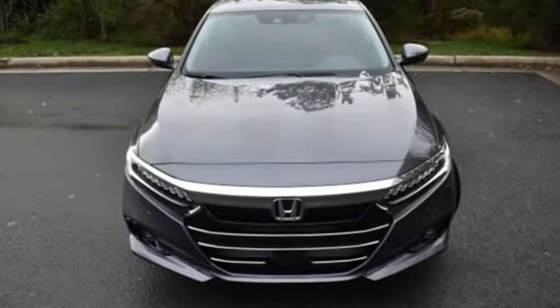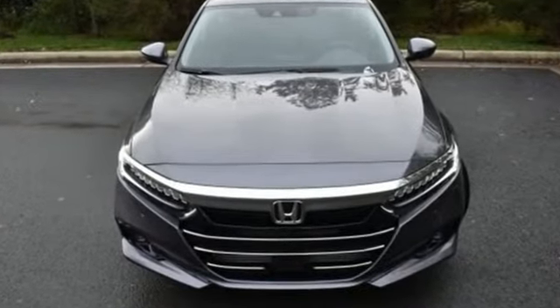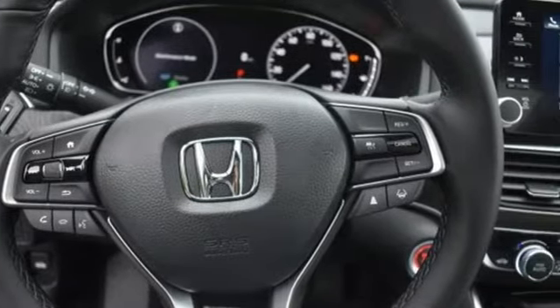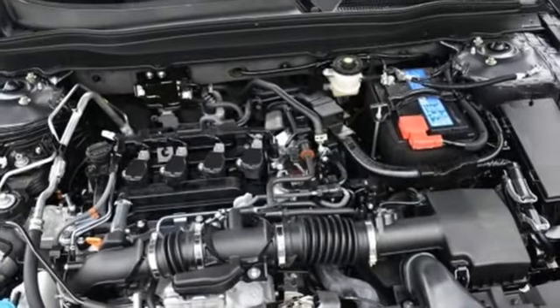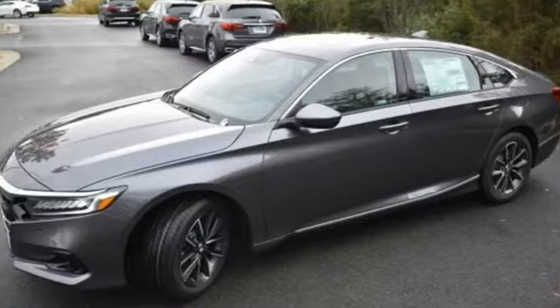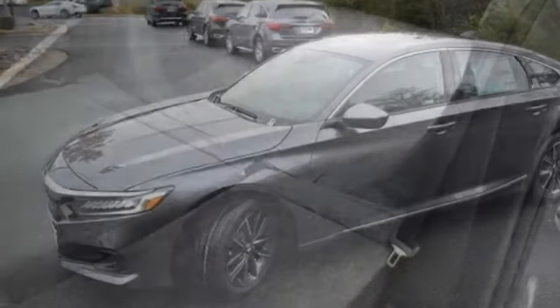It comes with the features you need and better yet want: streaming audio, inductive device charging, front heated leather bucket seats, auto dimming rear view mirror, remote engine start, dual zone climate control, and continuously variable automatic transmission.